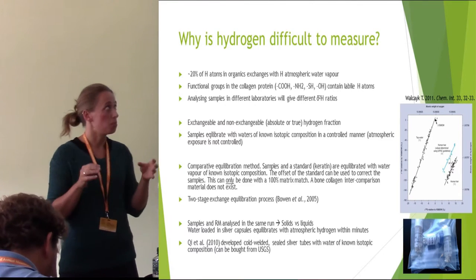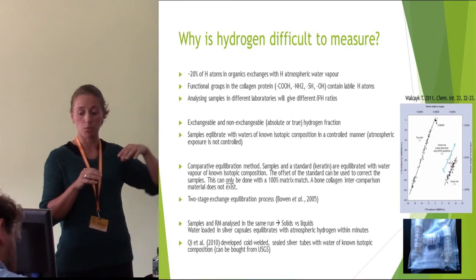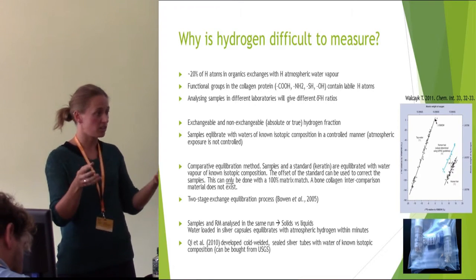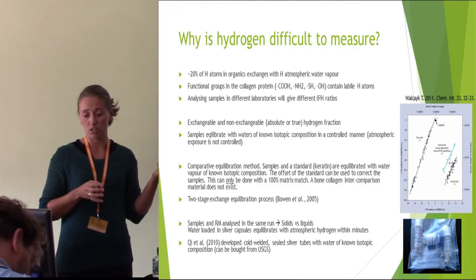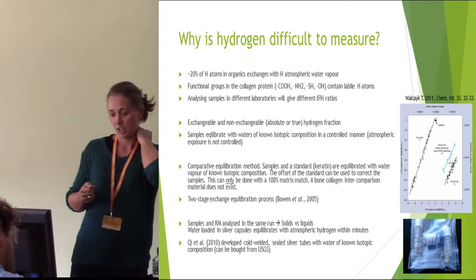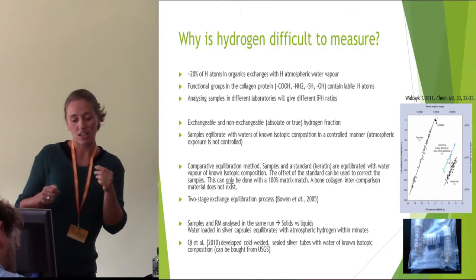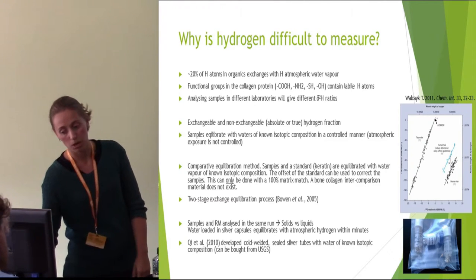But this you can only do with a 100% matrix match. This is what they were doing in those animal migration studies because they have a standard that consists of keratin — that's a 100% matrix match — but collagen is not the exact same as keratin, so we can't use this approach. So what we will do instead is a so-called two-stage equilibration process as suggested by Bowen and Ehleringer.